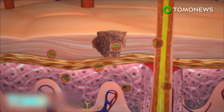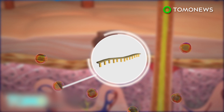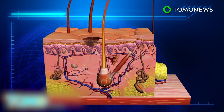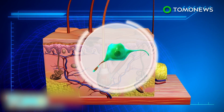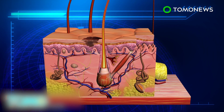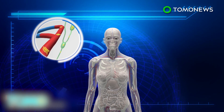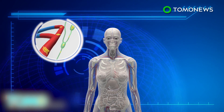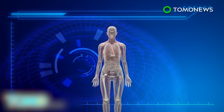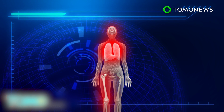Researchers discovered that the cancer sends out tiny vesicles containing microRNA to the dermis layer. The vesicles induce changes in the dermis, including features of cancer-associated fibroblasts. The changes enable the dermis to absorb the cancer cells. The real threat of melanoma begins when the cancer cells have access to blood vessels and are spread to vital organs such as the brain, lungs, liver, and bones.